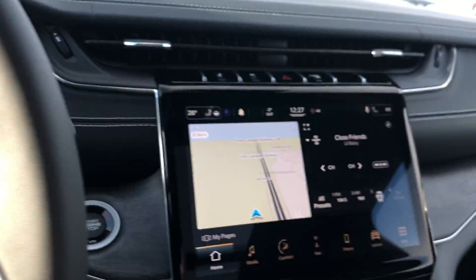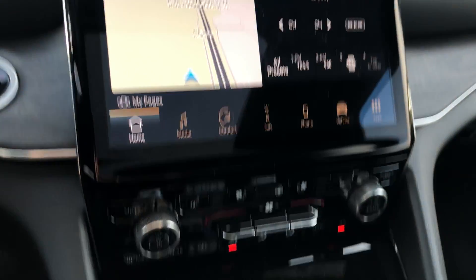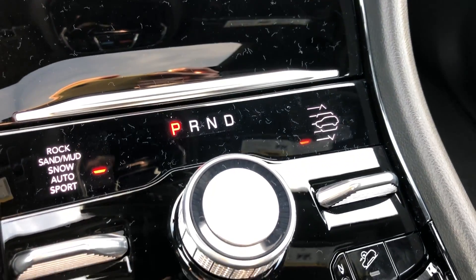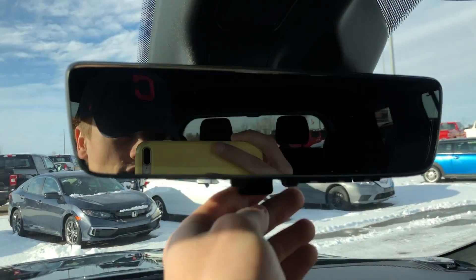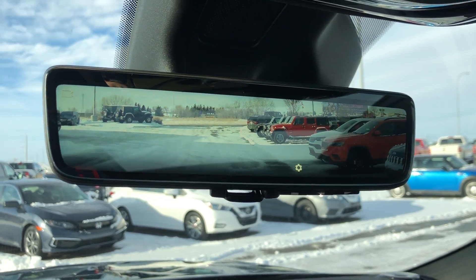You've got your display there with navigation, Apple CarPlay, and Android Auto. This one does have air suspension. You've also got this handy little digital mirror and a full panoramic sunroof.